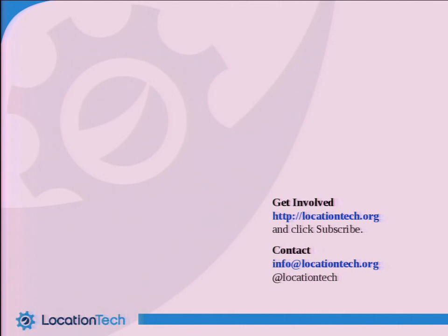My contact information is here. I encourage you to come by and talk with me. If you're interested in getting involved, there's information here as well. Thank you very much, everybody.